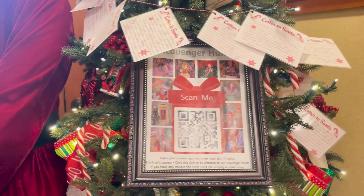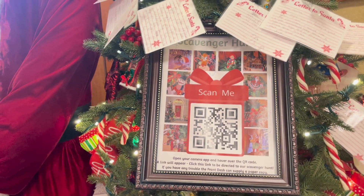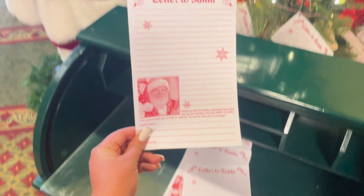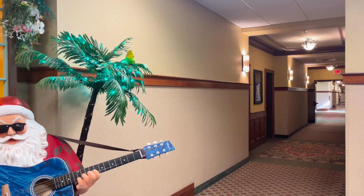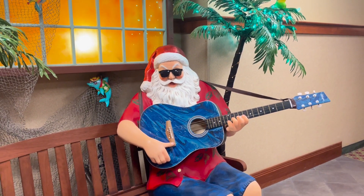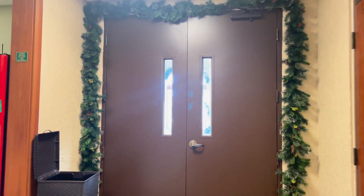It looks like right now they currently have a scavenger hunt underway — there are a couple of things to look for throughout the hotel. We've never done that before, but if we have time we may try to do that for you guys. They also have a spot here for you to write letters to Santa and mail them. Out here on the bottom level of the lobby, we do have the indoor pool — if you are not sure where it is, just look for the tropical Santa and Christmas tree. You do need your key card to enter.